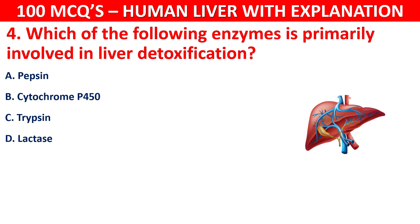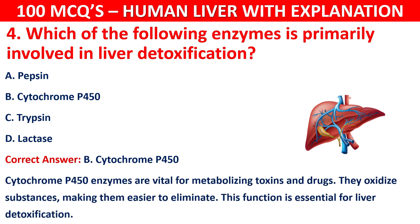The correct answer is B, that is Cytochrome P450. Cytochrome P450 enzymes are vital for metabolizing toxins and drugs. They oxidize substances, making them easier to eliminate. This function is essential for liver detoxification.